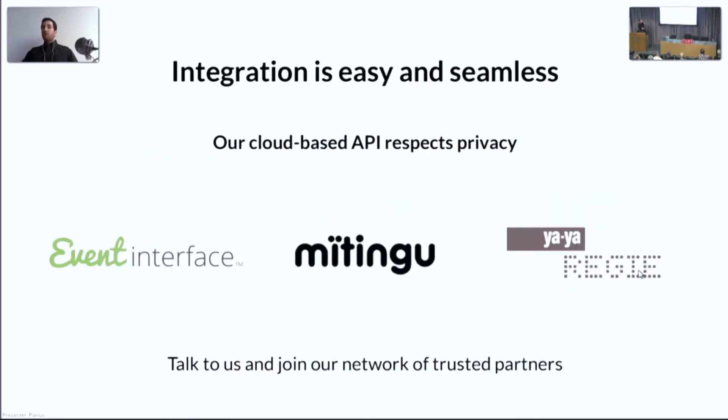We have already completed the first few integrations, and in a few weeks, Yaya Reddy will be showcasing our technology in London at ICE Awards. If you are there, you will see Zenus in action firsthand. Our business model relies on win-win partnerships with event management software platforms, so if you are one of them, please feel free to reach out and learn more.